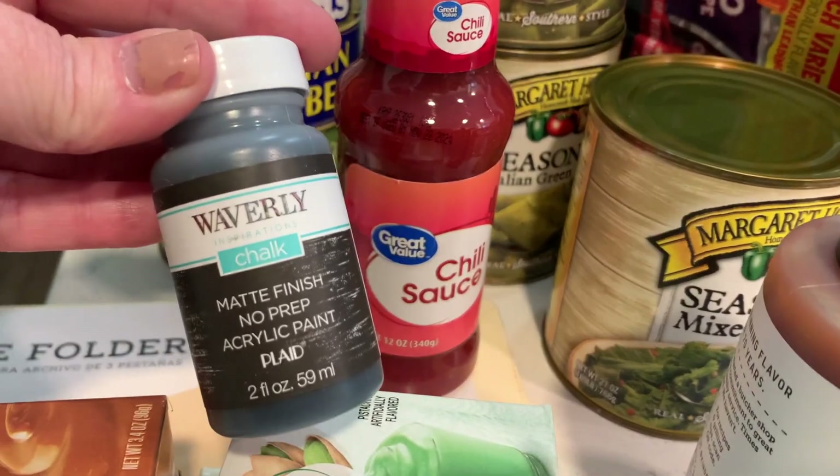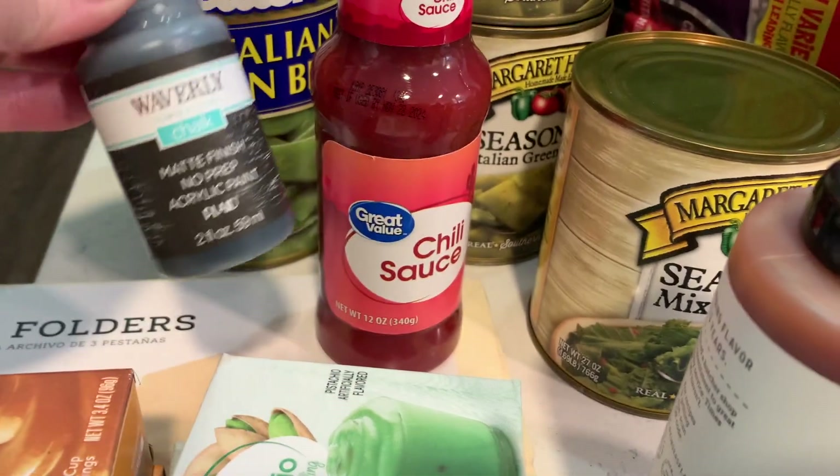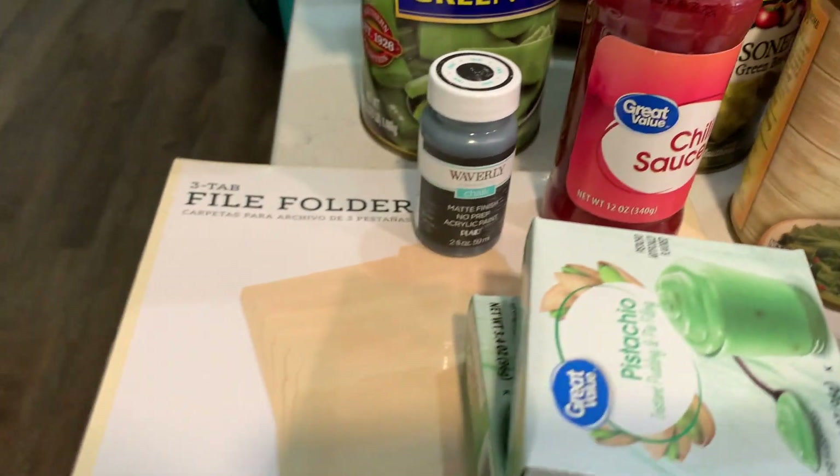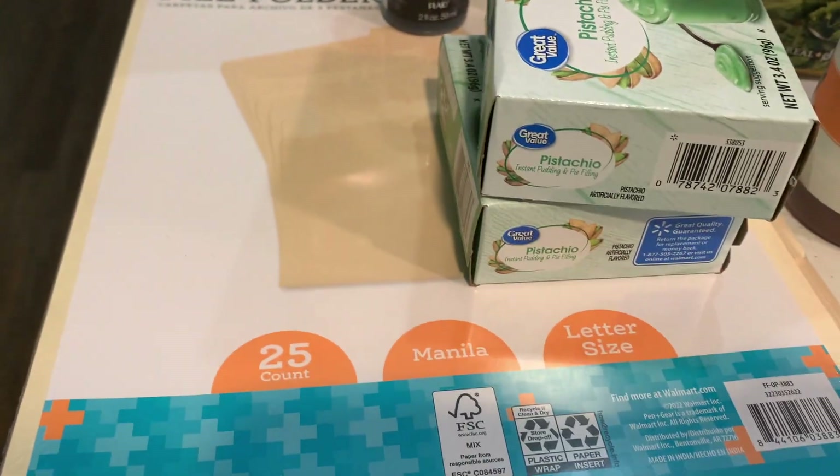I needed some black chalk paint — they only had the small one but I think that's plenty. And then I needed some file folders so I got this 25 count.